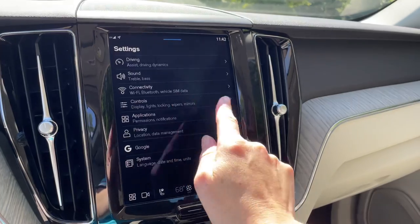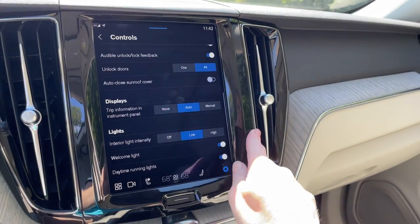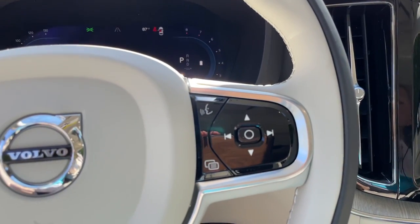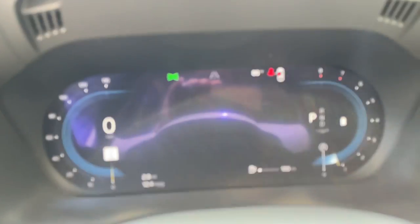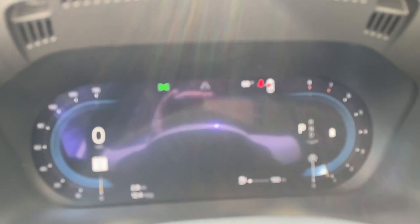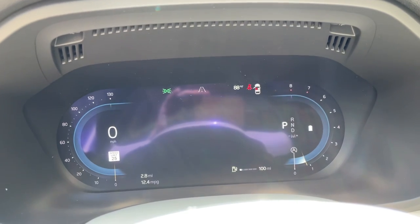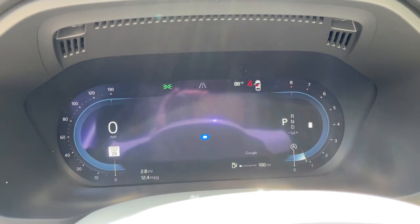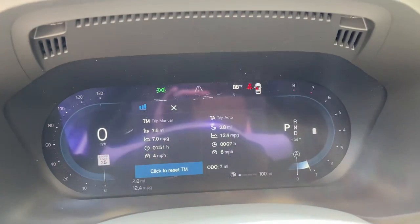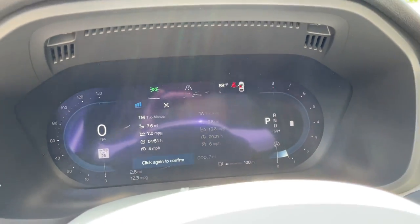Back to controls — adjust your light setting and your trip information. Speaking of trip information, you'll notice on the digital driver display that there's not a lot of information — it's pretty clean and clear. You can opt to have the maps on there instead. But if you hit this circle button, that's where you'll be able to see your odometer reading. So that's a little tip to know.